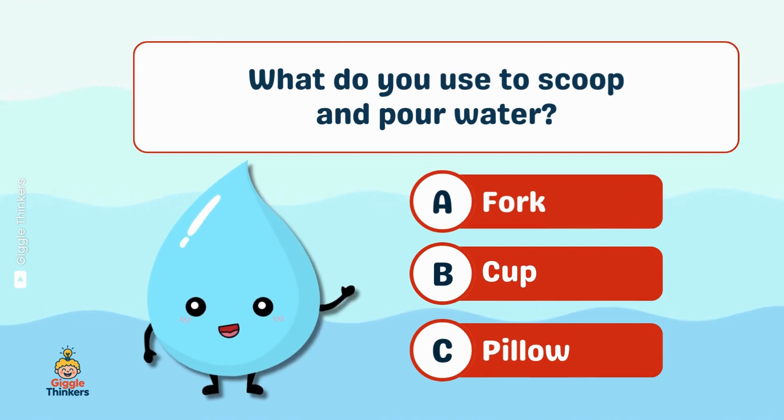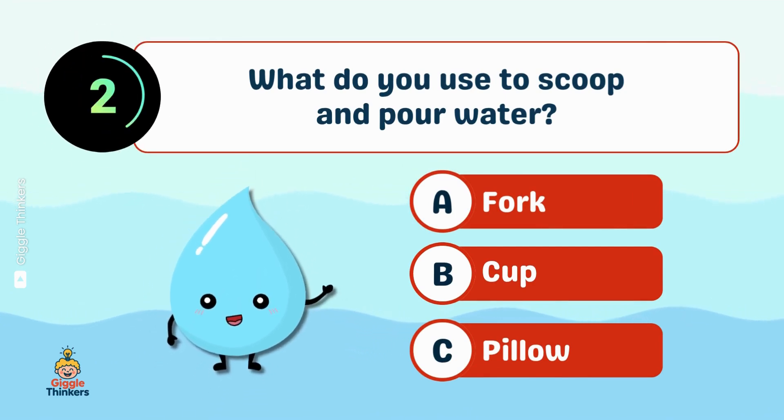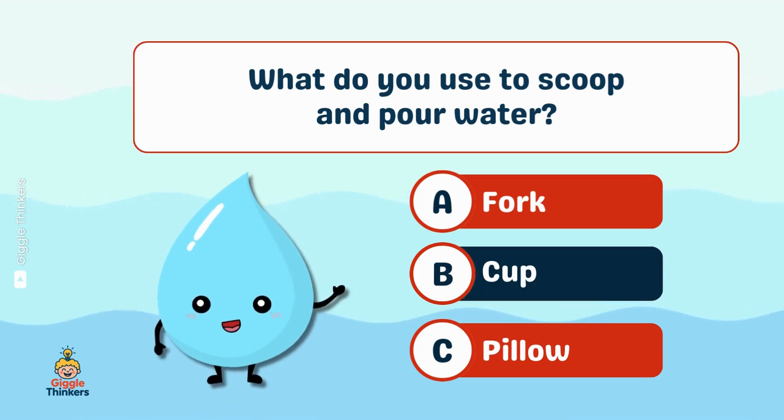What do you use to scoop and pour water? B, cup!